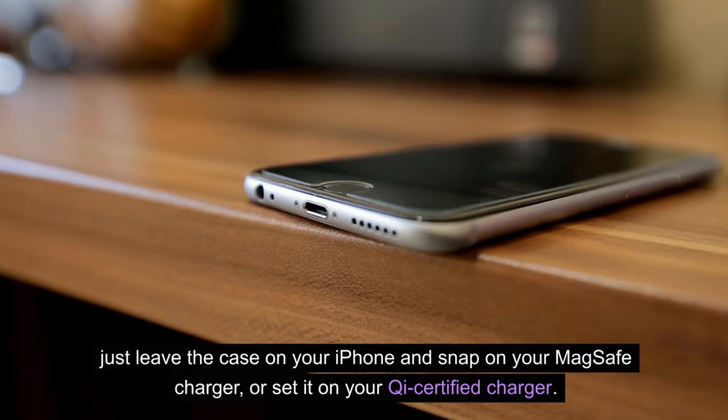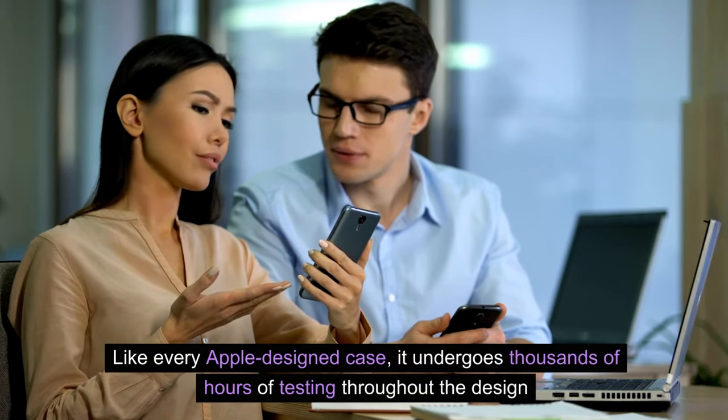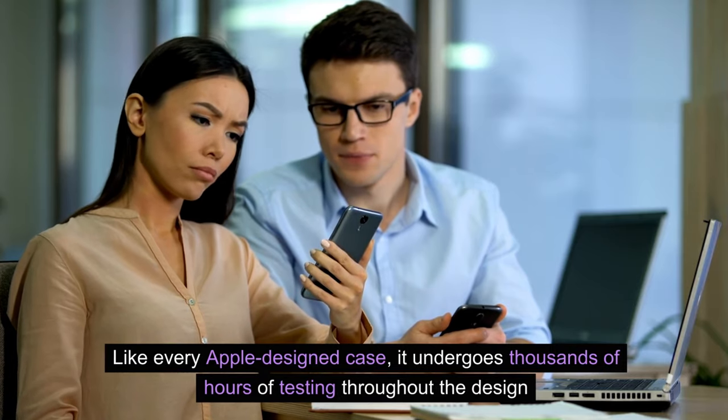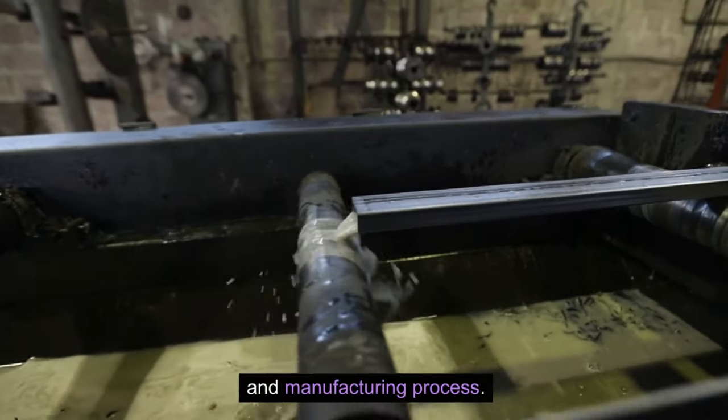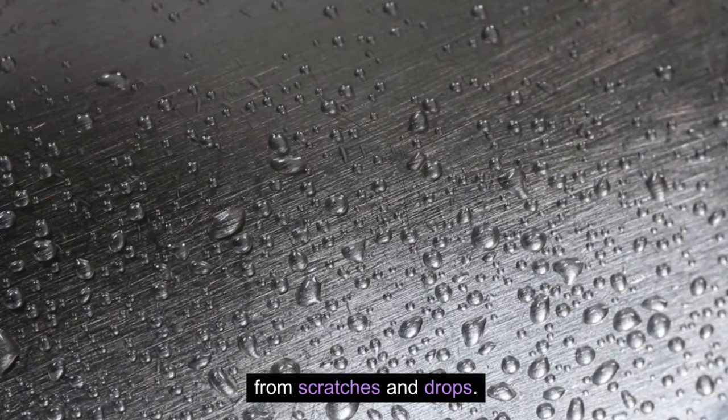When it's time to charge, just leave the case on your iPhone and snap on your MagSafe charger, or set it on your Qi-certified charger. Like every Apple-designed case, it undergoes thousands of hours of testing throughout the design and manufacturing process. So not only does it look great, it's built to protect your iPhone from scratches and drops.